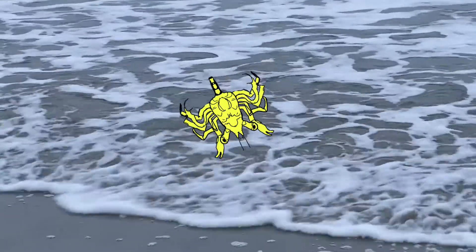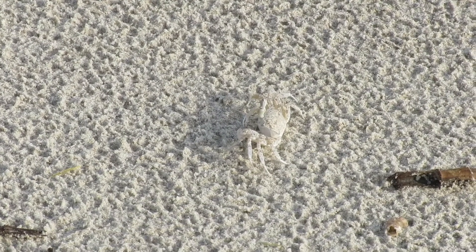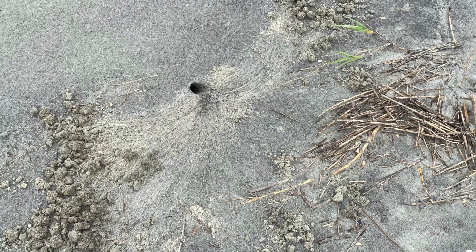Ghost crabs hatch as larvae in the water and eventually emerge as tiny, well-camouflaged crabs. They excavate burrows up to four feet deep by removing sand, sometimes in a fan shape.